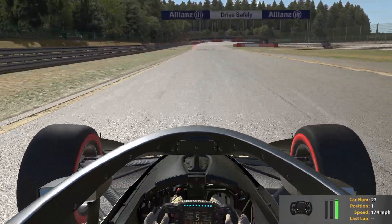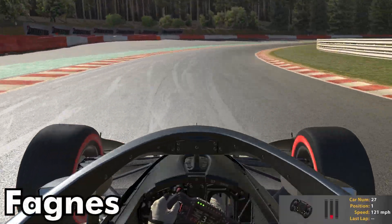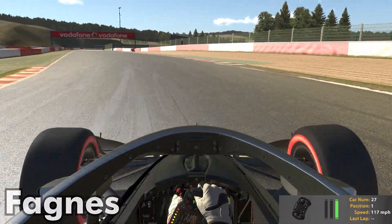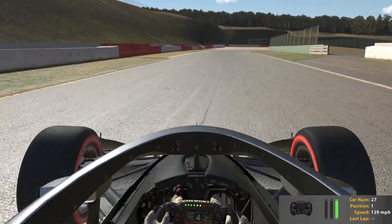As we head into Campus, there is a pretty heavy braking zone here. Just trail brake, and don't be afraid to use a little bit of the curb there on exit.